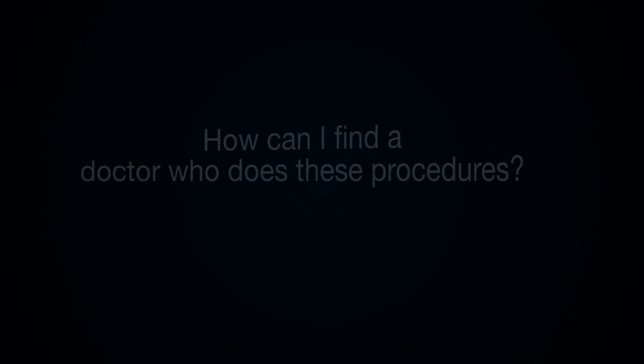First, you need to talk to your oncologist and have an honest conversation to see if you're a right candidate. Because these procedures are relatively new, however, sometimes patients have to be their own advocate and contact an interventional radiologist themselves to see if they're a candidate.